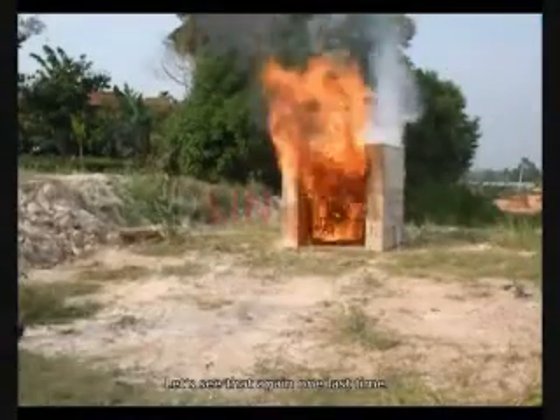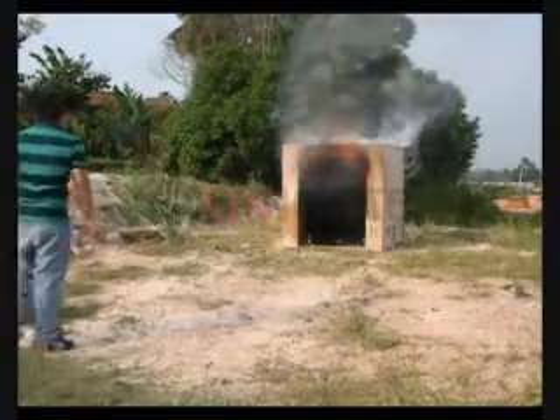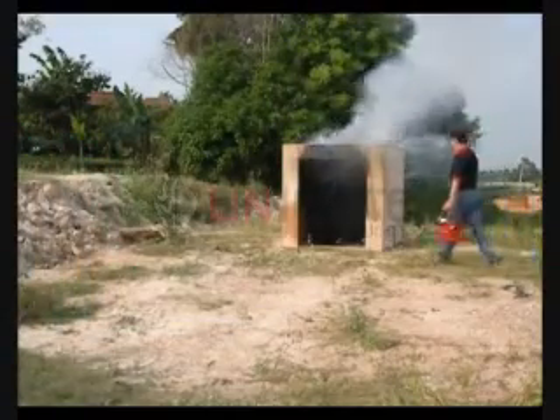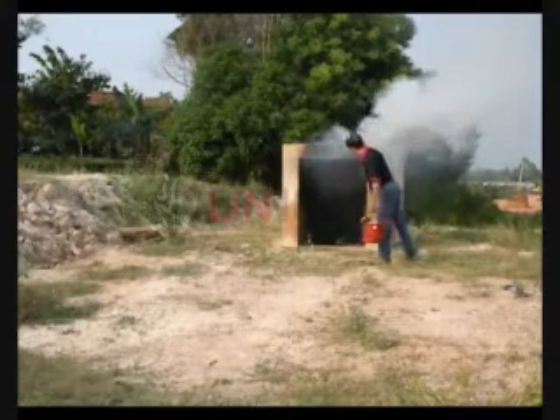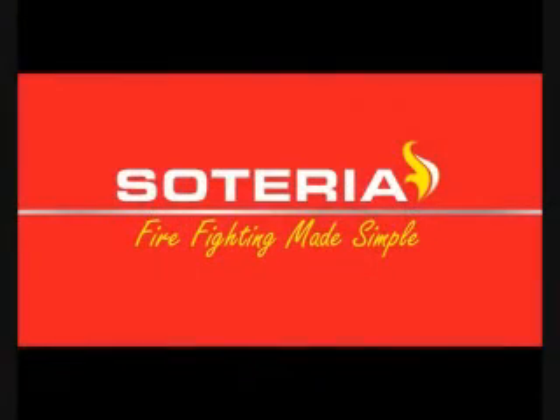Let's see that again one last time. Soteria throwable, available from Blaze Tech Fire Protection.